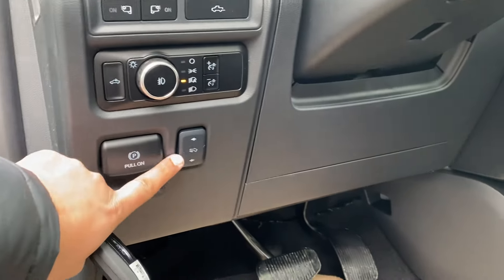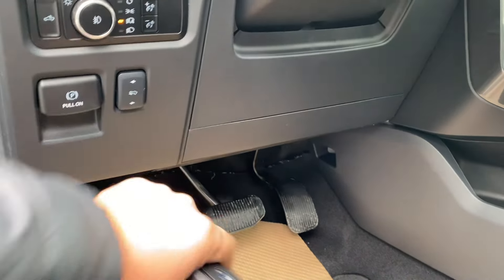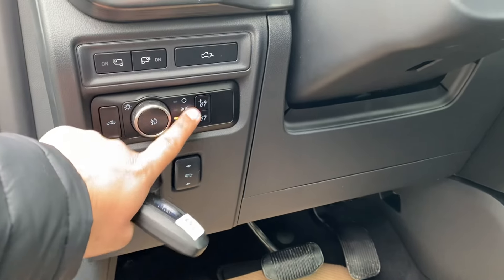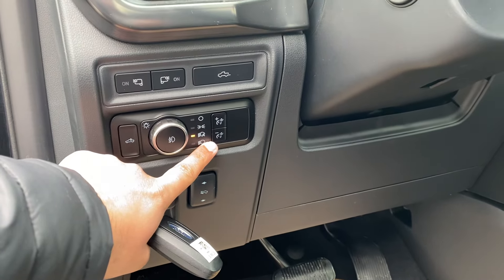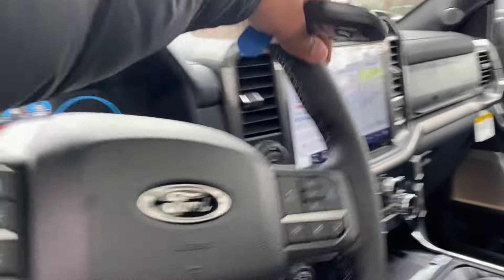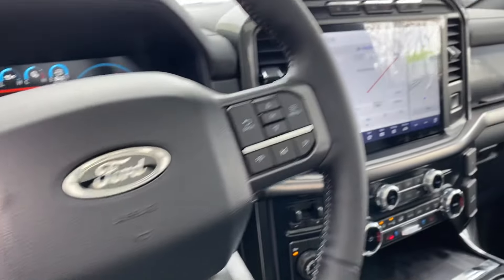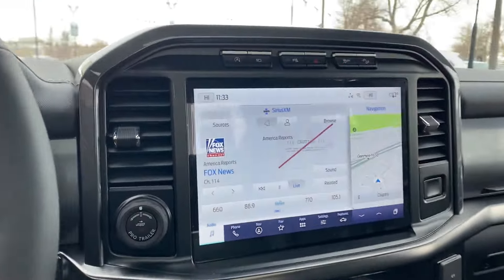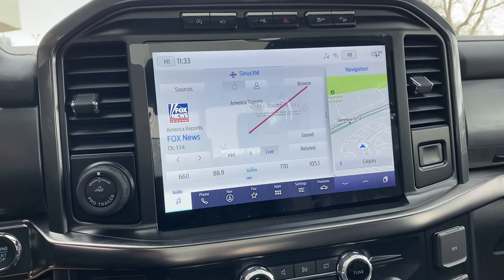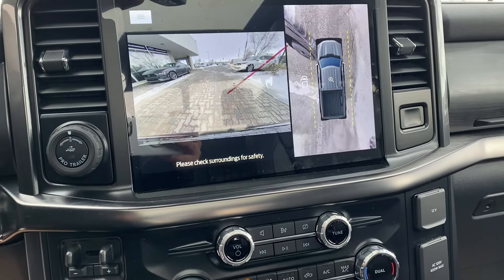Power adjustable seats — those are adjustable for lumbar. Adjustment for your brightness for your screen. 360 camera with the adaptive cruise control — this will adjust to the speed of the vehicle ahead. Bigger screen. That's your CarPlay — Android and Apple, wirelessly. With the 360 camera.